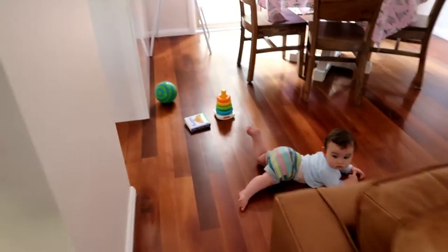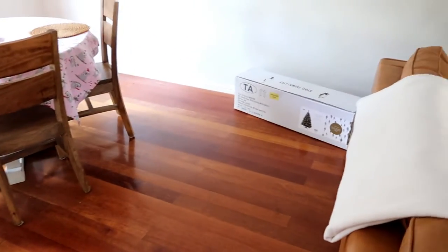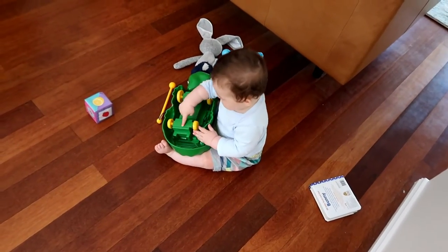Time to put up the tree, Jenny. There it is. You want to play some Christmas music? Okay.